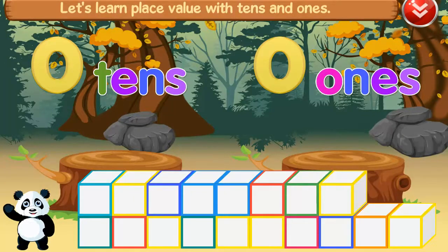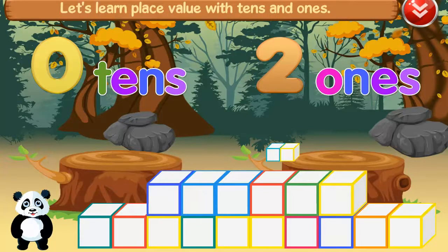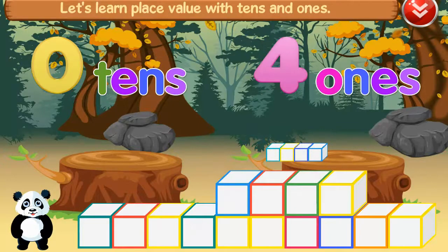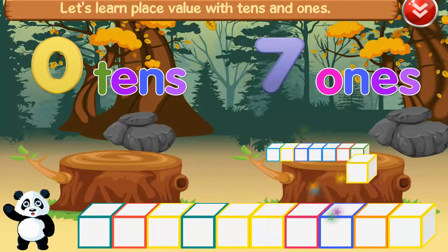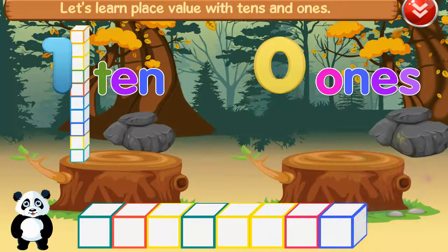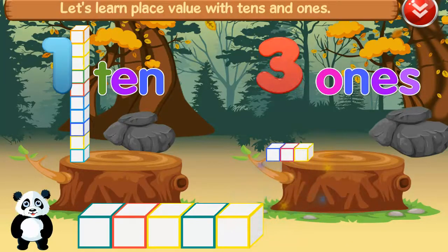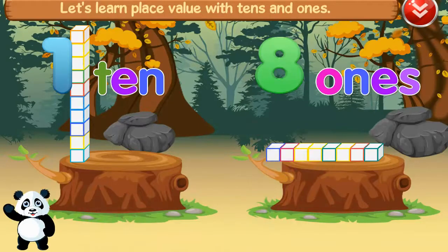Let's learn place value with tens and ones. One, five, ten, one, two, three, four, five, six, seven, eight, one. Amazing!